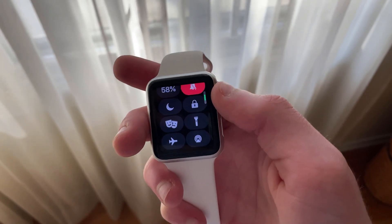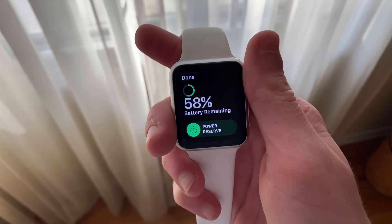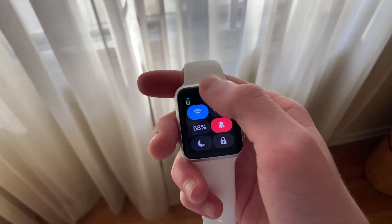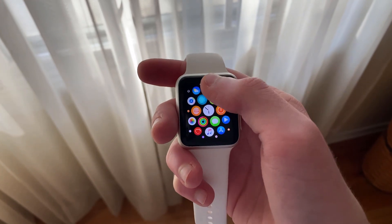Regardless of the fact that they'll most likely lose support this fall, Apple wouldn't have ignored these watches without reason — whether this was a mistake or something else that is yet to be determined. Let me know your thoughts about this in the comments down below.